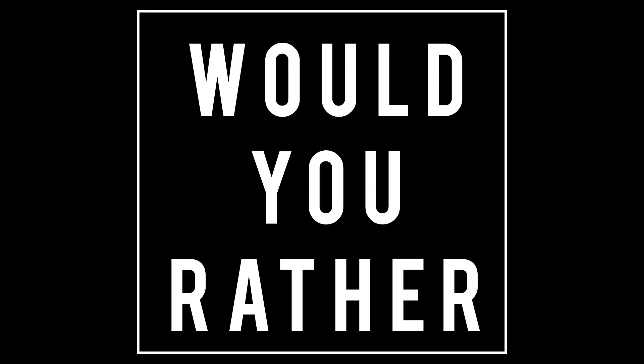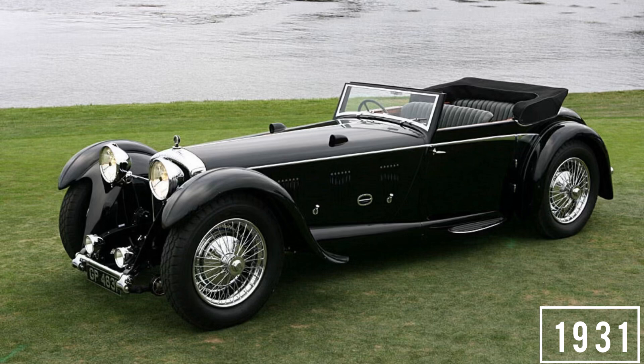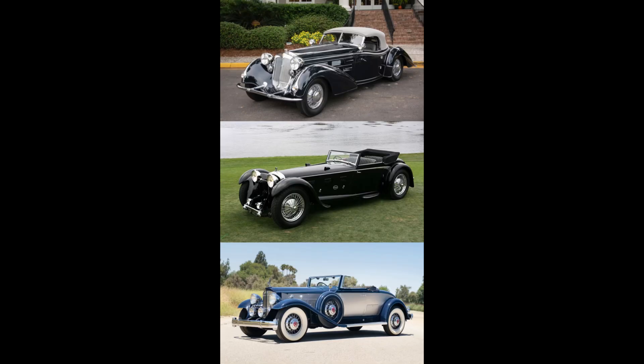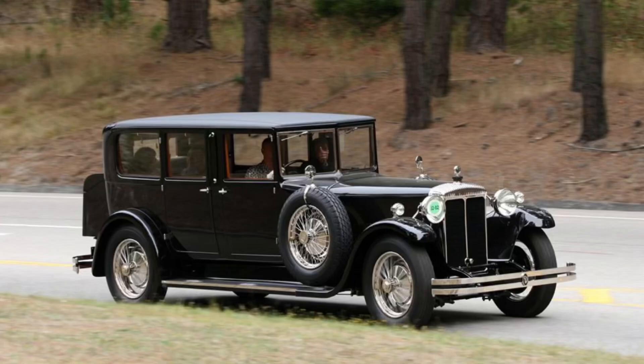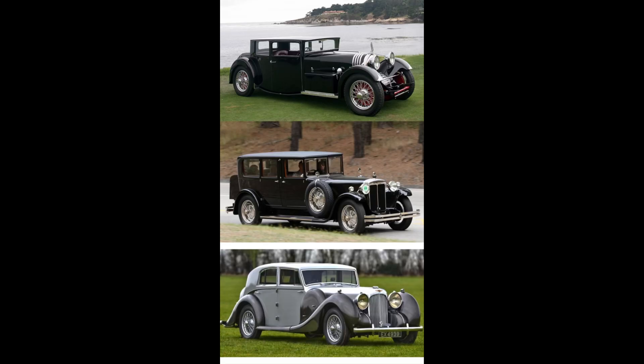Now it's time for Would You Rather? Two scenarios — these aren't necessarily fair or from the same era, but which would you rather have? Scenario one: 1930 Horch V12, or 1930 Daimler Double Six, or 1932 Packard? Pause if you need more time. Scenario two: 1931 Voisin C20, or 1926 Daimler Double Six — the big Double Six — or the 1936/1938 Lagonda V12. Pause if you need more time.